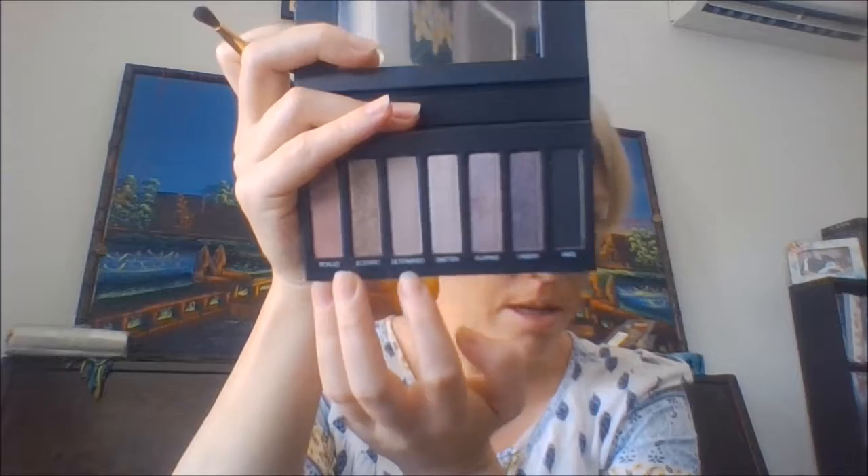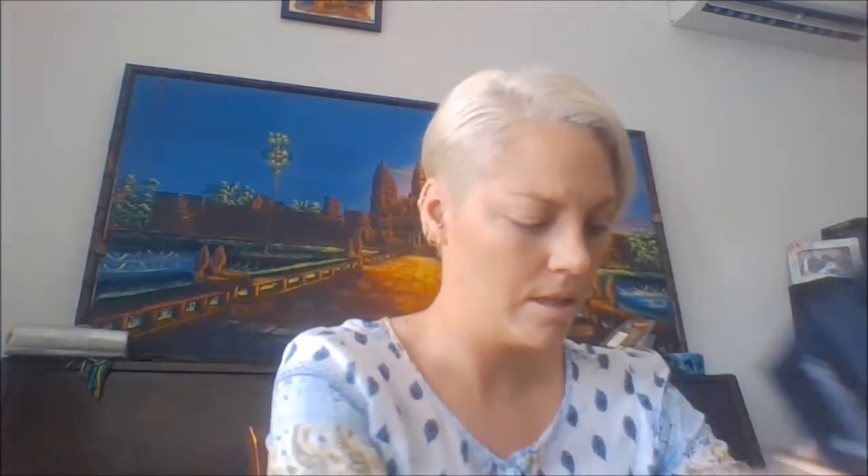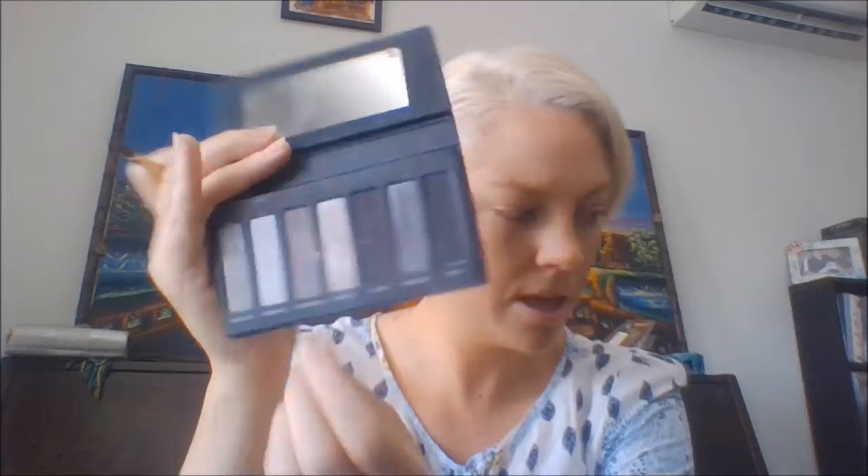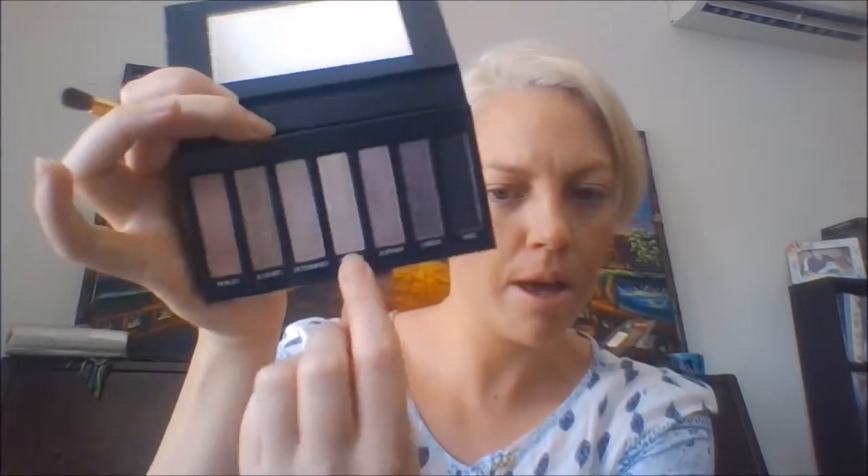I'm using three and my favorite is two — you can tell it gets used the most. I'm using Determined as my transition color, Honorable — which has a bit of foundation on it — as the lid color, and then I'm going to use Smitten as the highlight on my brow line.